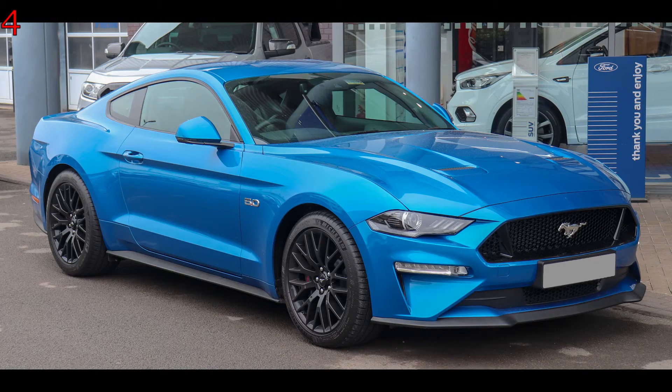The 2024 Mustang with its 5-litre V8 engine puts out around 460 brake horsepower, giving it a top speed of 155 miles per hour — nothing to shout about really — with a 0-60 of around 4.5 seconds.